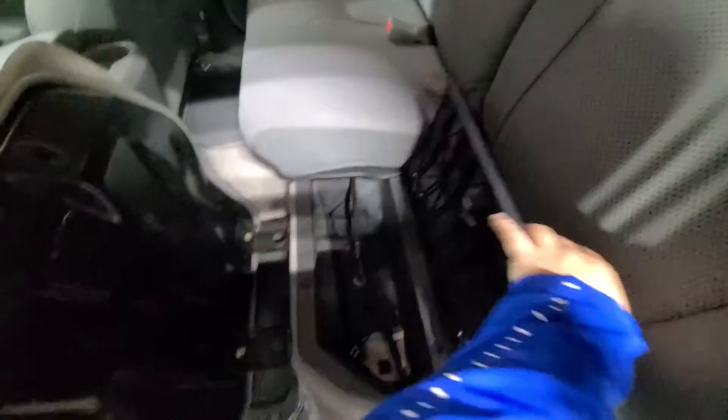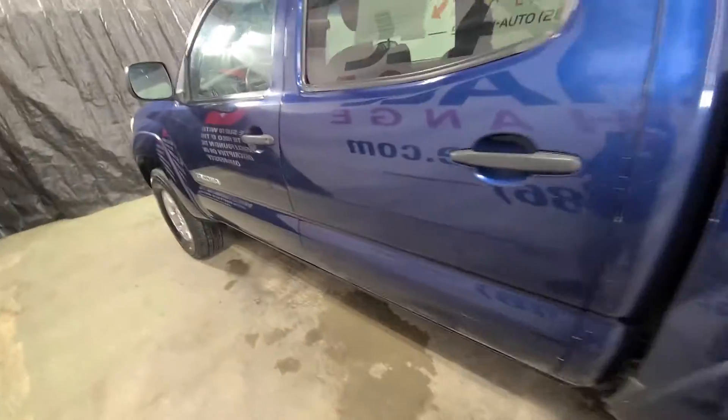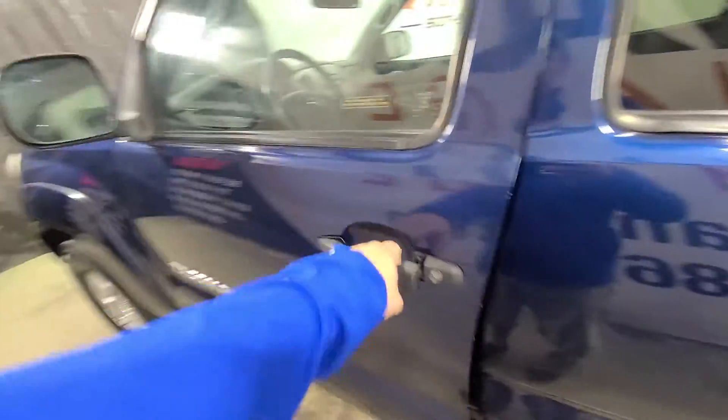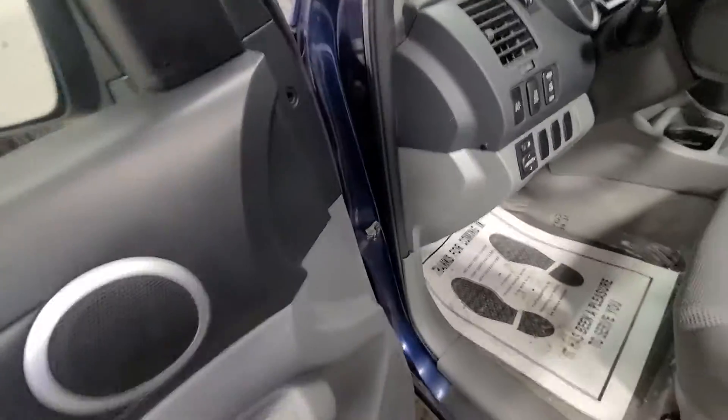They've got hidden compartments for tools and storage underneath the seats, which is nice and handy. Being a truck guy, I always like it when I find extra, well-thought-out storage — so that is a nice feature there. Coming to the front, you've got power windows, power mirrors, power door locks, and a manual driver seat.